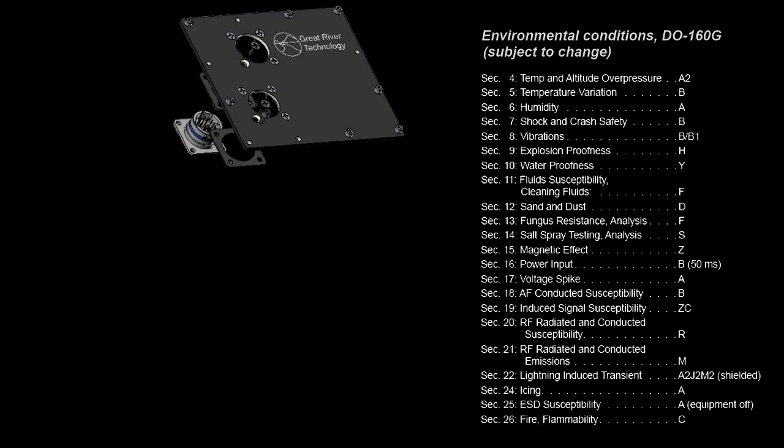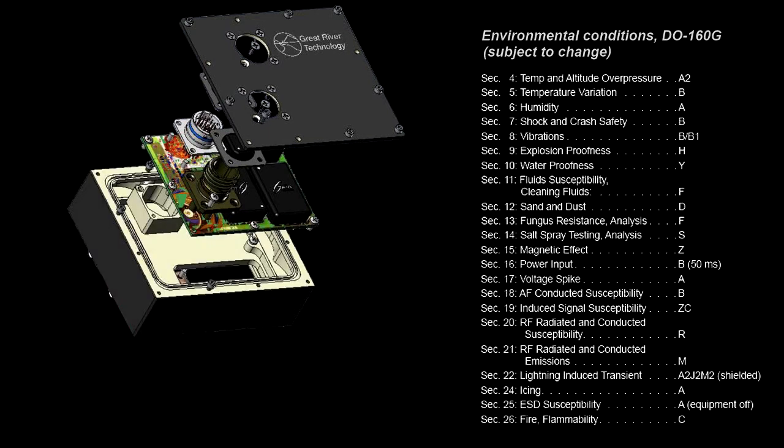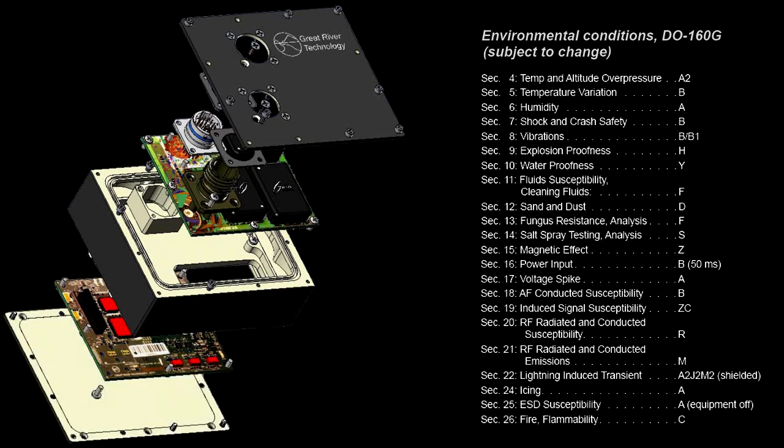and complies with MIL Standards 461, 704, and 810. The VCM data sheet details the DO160 levels. GRT has qualified the VCM up to DO254 Level A.